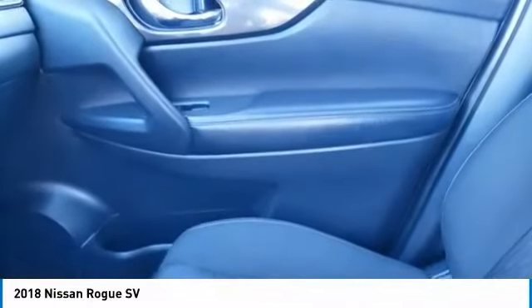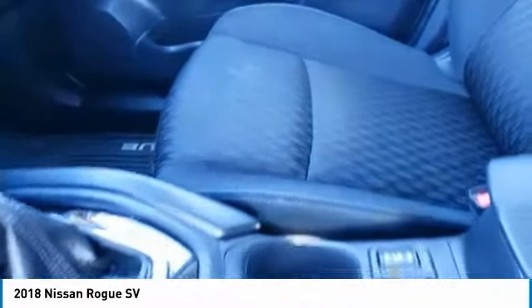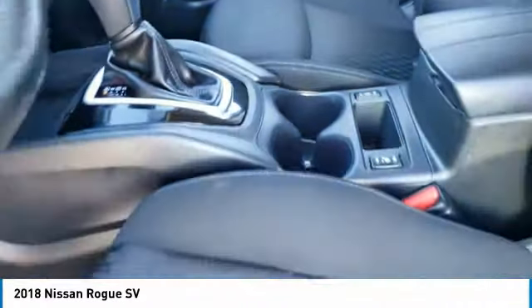Aluminum wheels, rear spoiler, remote engine start, power lift gate. Wouldn't you look great in this vehicle? Stop in today and see for yourself.